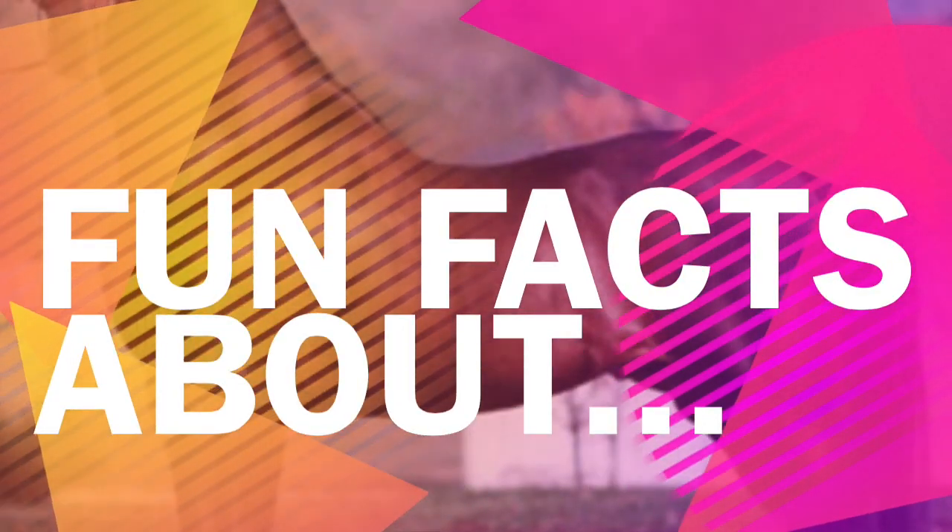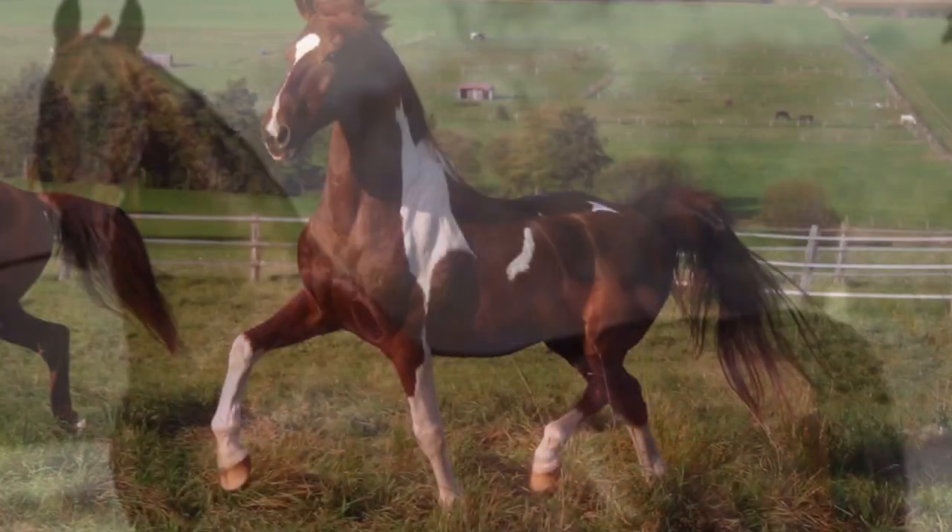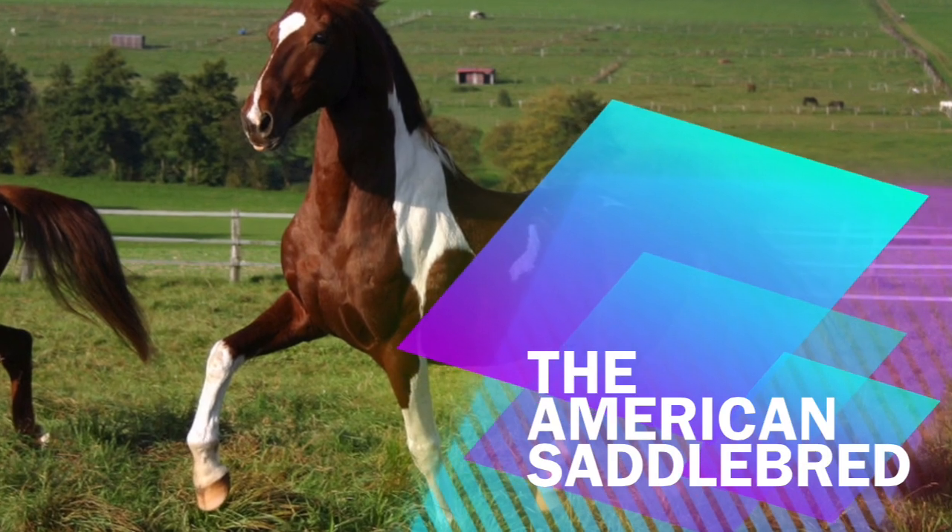Hey guys! So today I'm going to be telling you a few fun facts about the American Saddlebred.